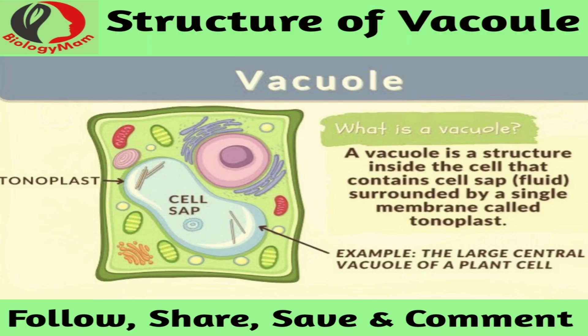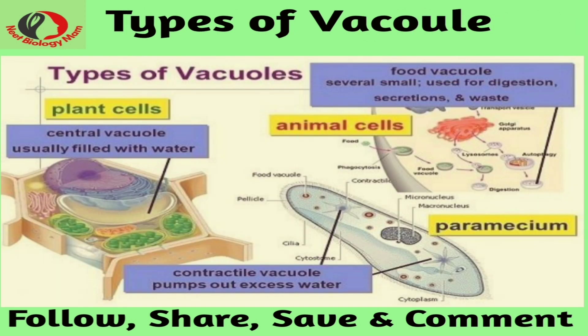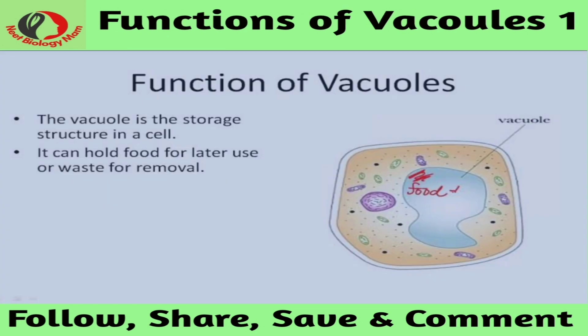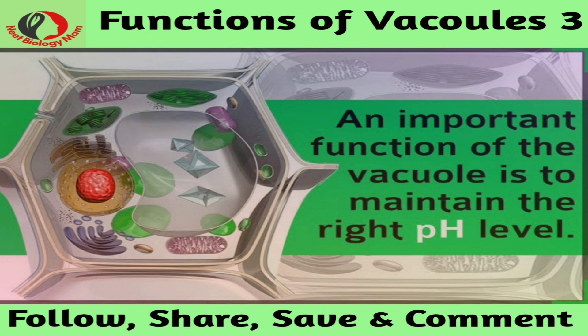A vacuole is a membrane-bound structure found in the cytoplasmic matrix of a cell. The membrane surrounding the vacuole is known as the tonoplast. The components of the vacuole, known as the cell sap, differ from that of the surrounding cytoplasm. The membranes are composed of phospholipids and are embedded with proteins that help in transporting molecules across the membrane. Different combinations of these proteins help the vacuoles to hold different materials.